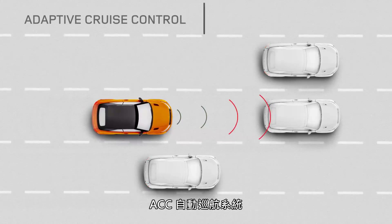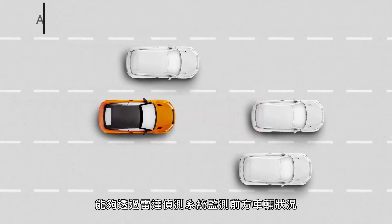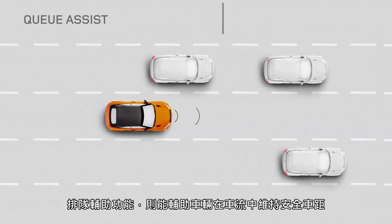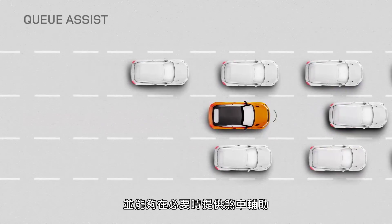Adaptive Cruise Control uses an onboard radar system to monitor traffic in front of the vehicle, adjusting speed automatically to maintain a safe distance. And Queue Assist maintains a safe distance when in queuing traffic, bringing the vehicle to a halt when necessary.